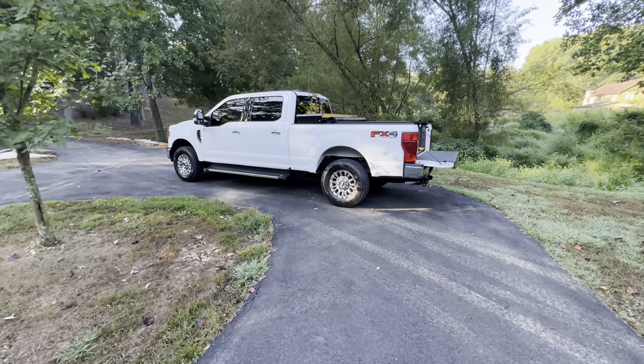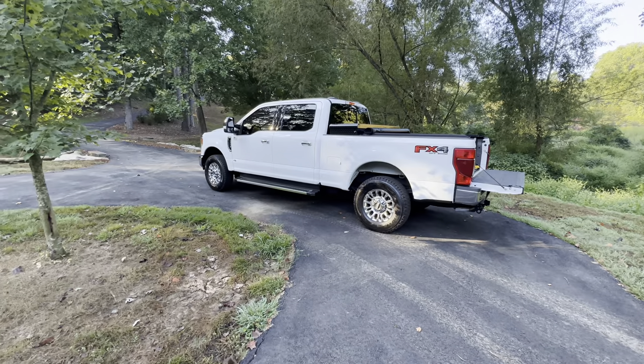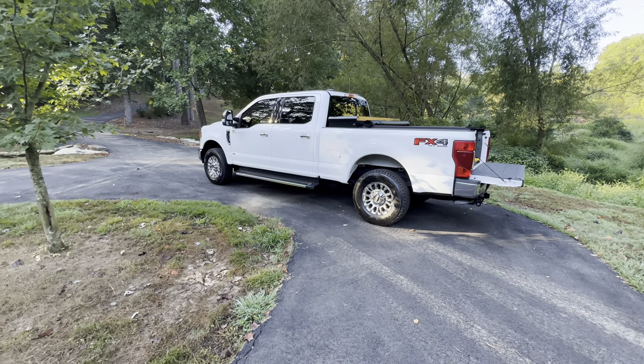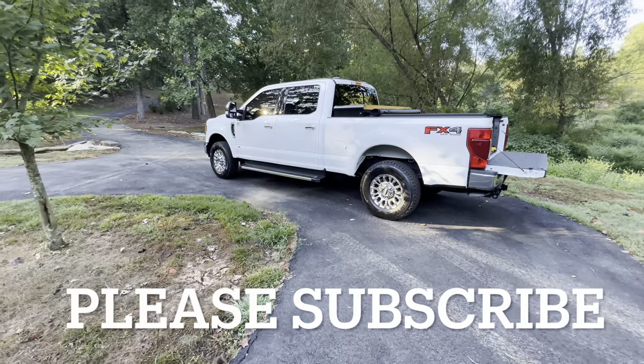I hope everybody's doing good today. I just want to do a quick review on the 2022 Ford F-250 7.3 liter Godzilla. This is a 15,000 mile review.